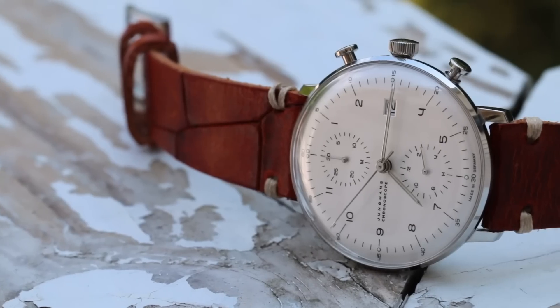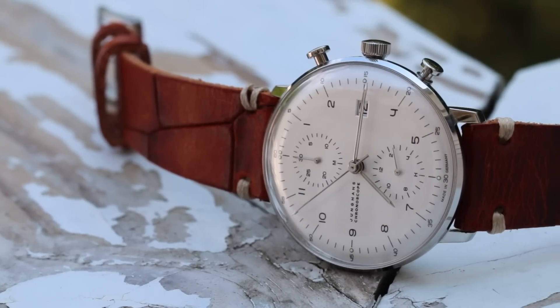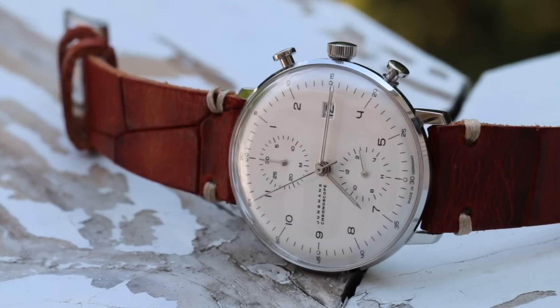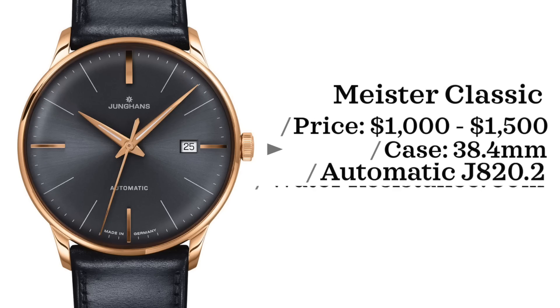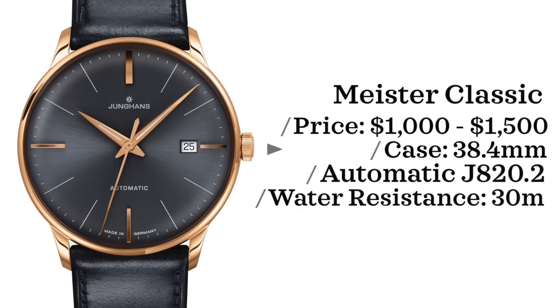Next up is a brand I've mentioned several times on the channel — I'm the proud owner of one of their watches, the Maxpo Chronoscope. The brand is Young Hans, and the watch I want to highlight here is one I think is overlooked by many: the Meister Classic. This watch comes in at $1,000 to $1,500, case size of 38.4 millimeters, powered by an automatic J8202 movement — an ETA-based movement — water resistant up to 30 meters.